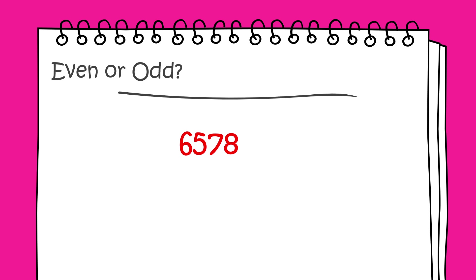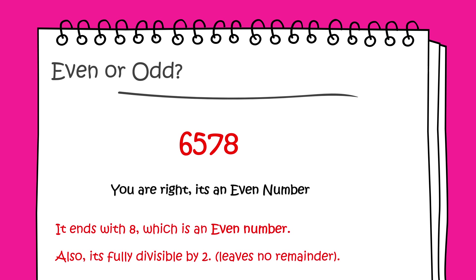Even or odd: 6,578. You're right, it's an even number. It ends with an 8, which is an even number. Also, it's fully divisible by 2 — it leaves no remainder.